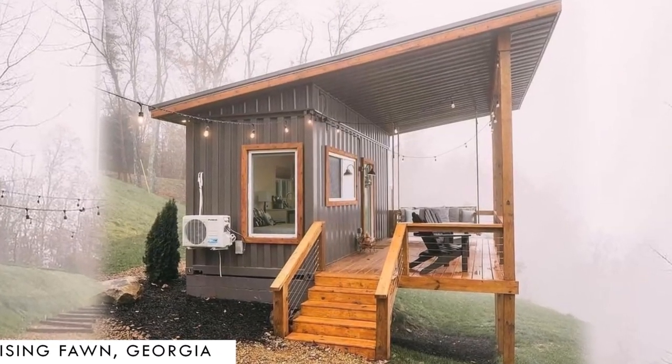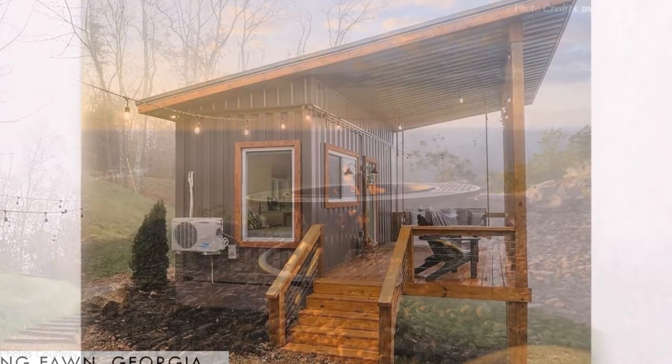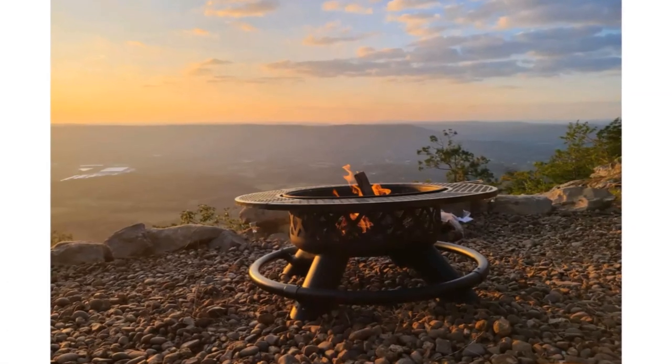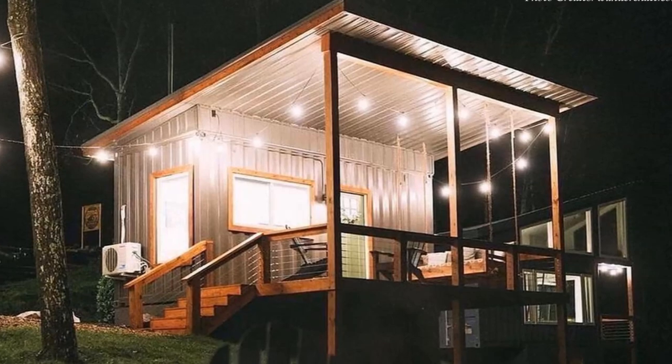The home offers an excellent outdoor space to complement the limited indoor living space. There is a fire pit in the backyard which makes it a great way to spend a summer night outdoors or keep warm when the weather gets chilly. String lights give a soft glow to the deck and trim it beautifully at night.